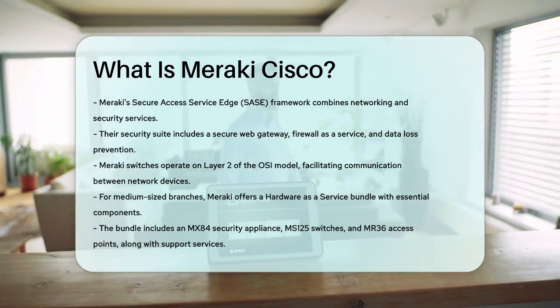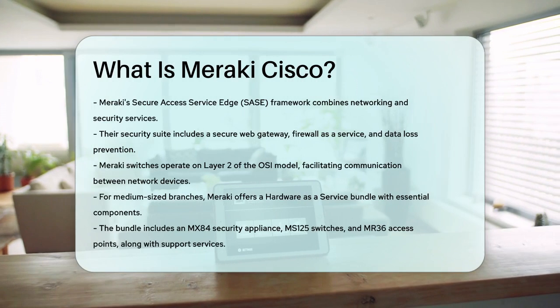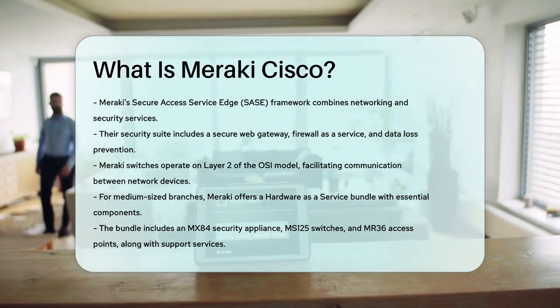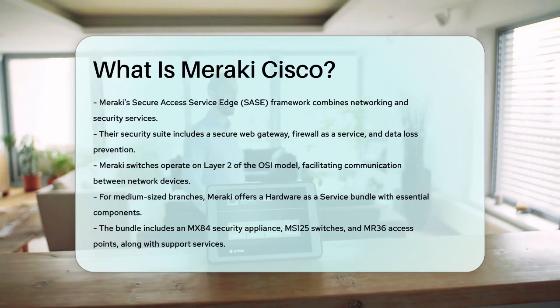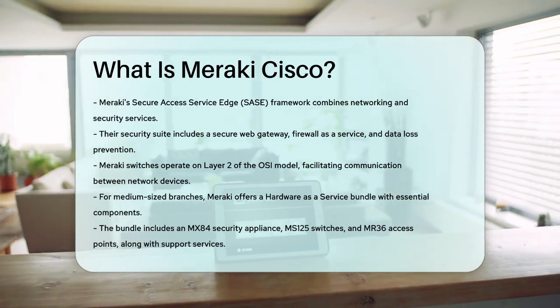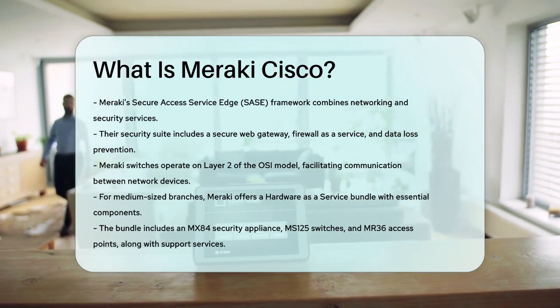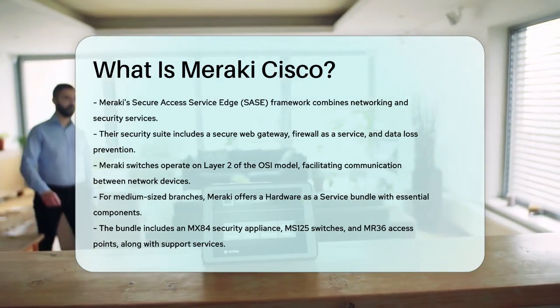In summary, Meraki Cisco provides a range of cloud-managed IT solutions that simplify network management, enhance security, and offer scalable and easy-to-deploy options for businesses of all sizes. Whether you're a small business or a larger enterprise, Meraki has the tools to help you manage your IT infrastructure efficiently.